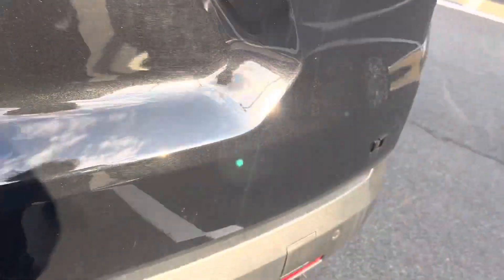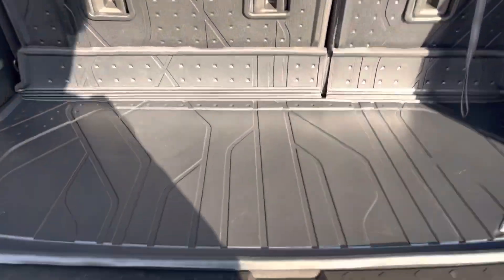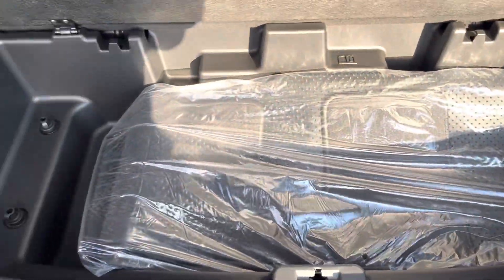With our LT model, preferred equipment group, power liftgate up and down. And a huge under storage compartment here.